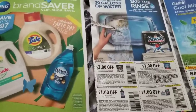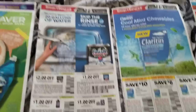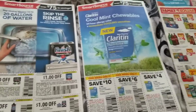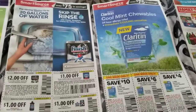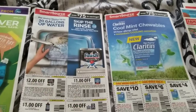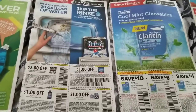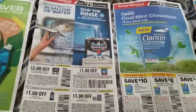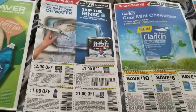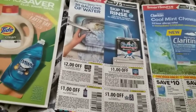Alright, this is your Mama 757 Couponer, and right now I am doing a preview for Sunday. We have four inserts — these are bomb inserts right here. I have ordered these inserts and I'm going to put the two people that I usually get my inserts from. Both of these young ladies are on Instagram.